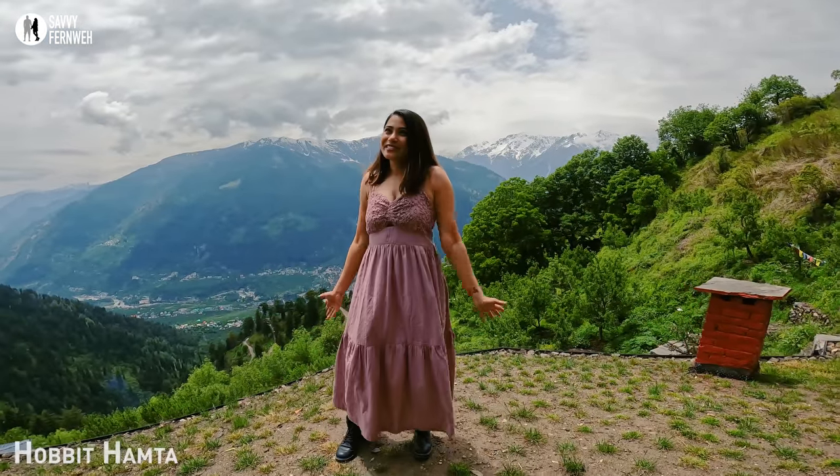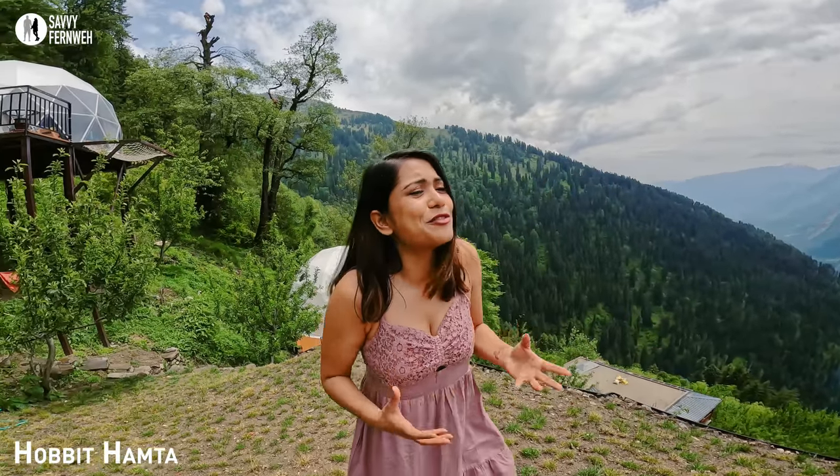Hello everyone, I am Savi and welcome to my travel channel. I hope you are enjoying watching the content from India, especially from mountains. These days, I feel that mountains are calling.